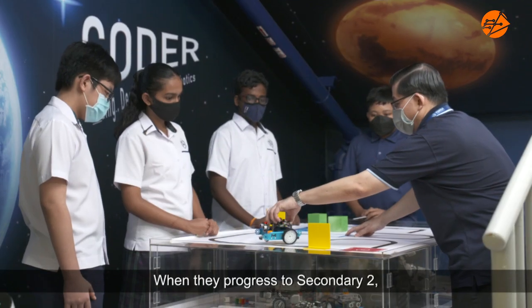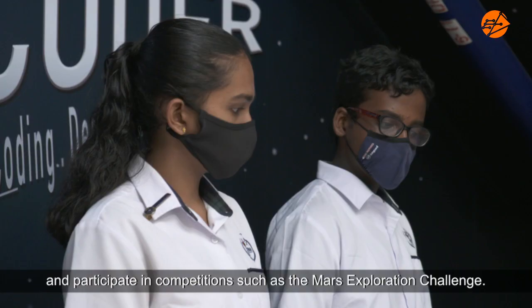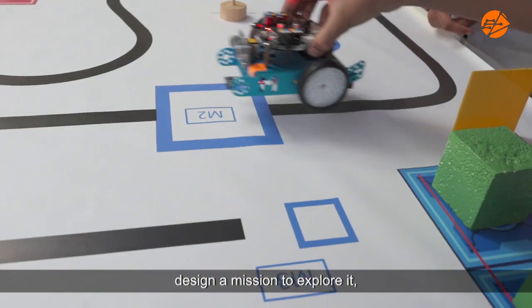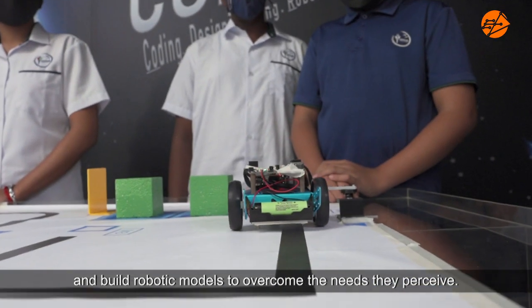When they progress to Secondary Two, they learn a different robotics platform and participate in competitions such as the Mars Exploration Challenge. Through the challenge, students will learn about Mars, design a mission to explore it, and build robotic models to overcome the needs they perceive.